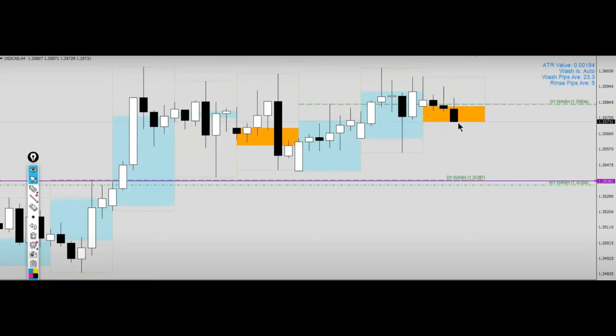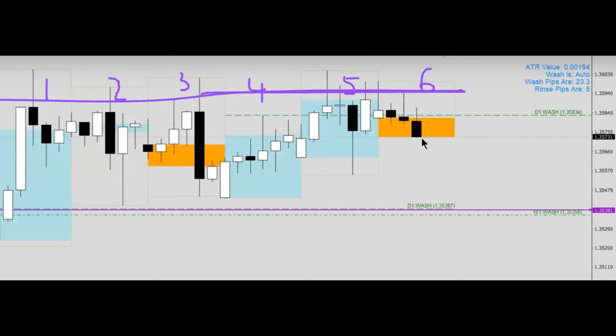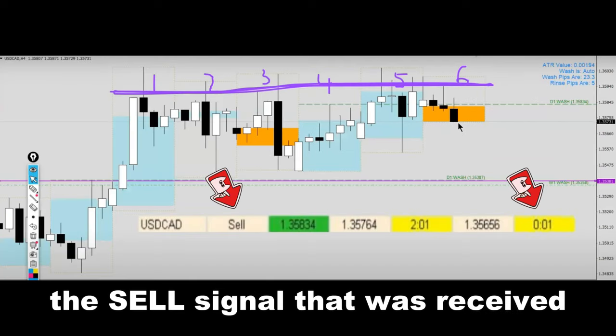When we went into the H4 timeframe, we noticed that prices had been resisted 1, 2, 3, 4, 5 times, and potentially on the night of the 6th of March was the 6th time. Therefore, this very important strong resistance was something that we took into consideration when the short signal came in at 9pm that night.